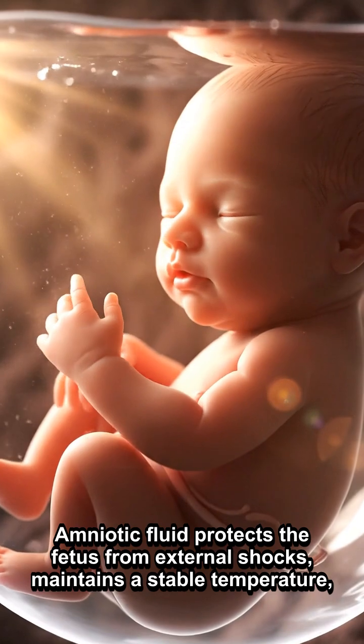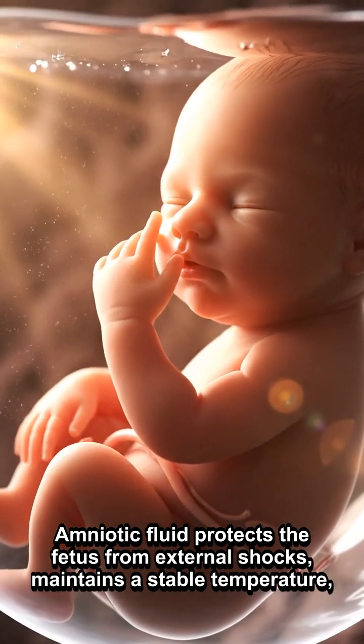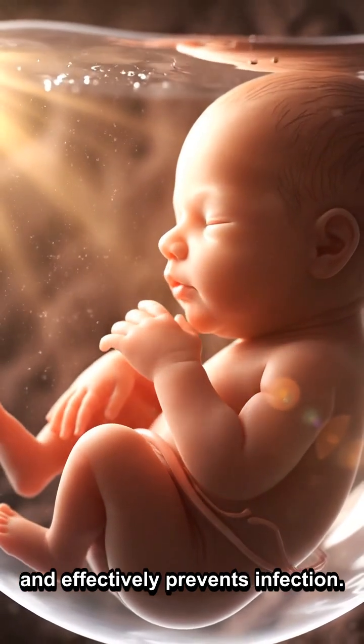Amniotic fluid protects the fetus from external shocks, maintains a stable temperature, and effectively prevents infection.